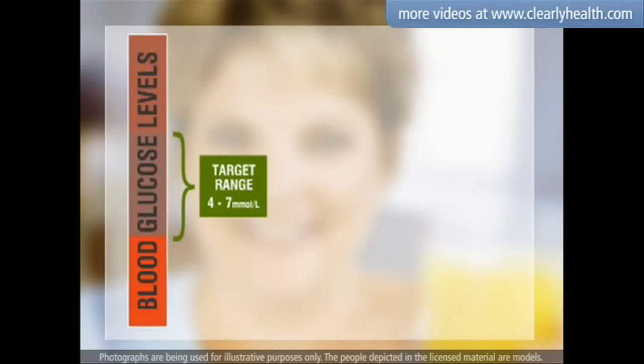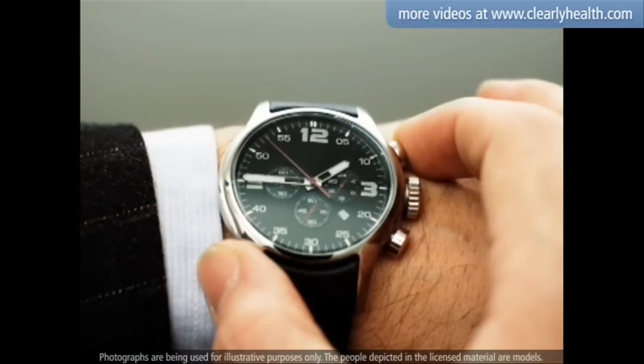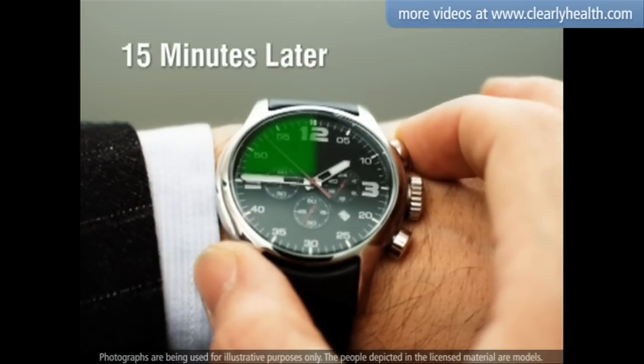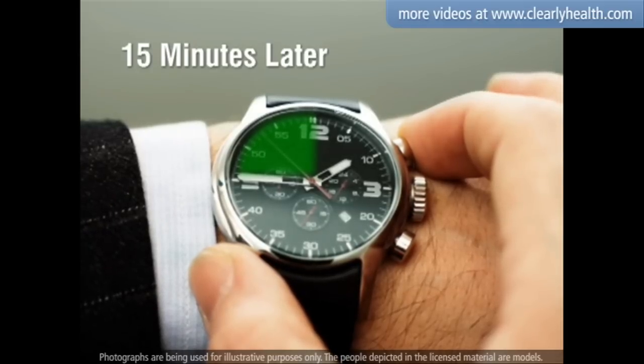After testing, if your blood glucose reading is below your target range, you should eat or drink something sugary. Good choices are a small glass of juice or regular pop, or 15 grams of glucose in the form of glucose tablets or six lifesavers. Check your blood glucose levels 15 minutes later to ensure that you have met your target range. If you are still below, have another serving of something sugary.